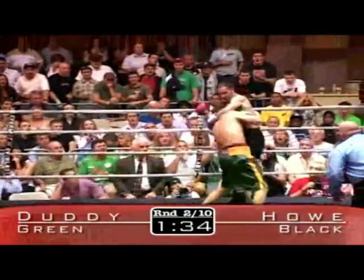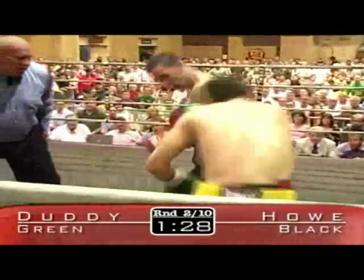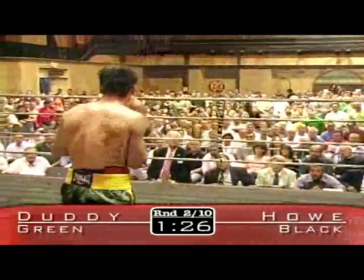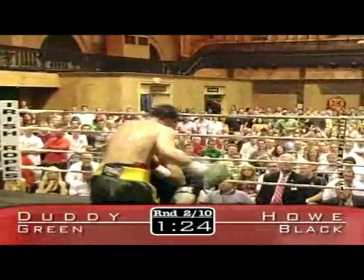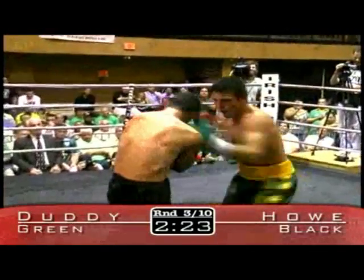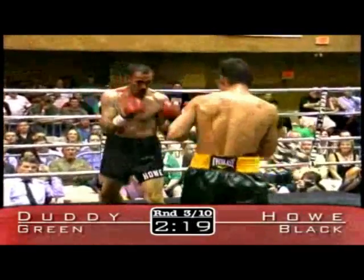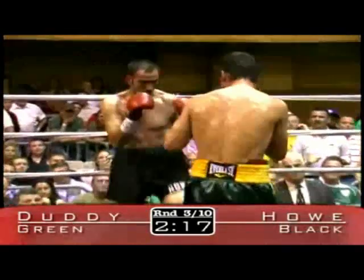Good left hook by John Duddy. He staggered Charles Howe. Duddy is trying to finish the show. Howe is hanging on Duddy and continues to throw punches. It is clear so far that Duddy is the stronger of the fighters. He has Howe's attention with the left hook — a nice flurry set up that left hook.